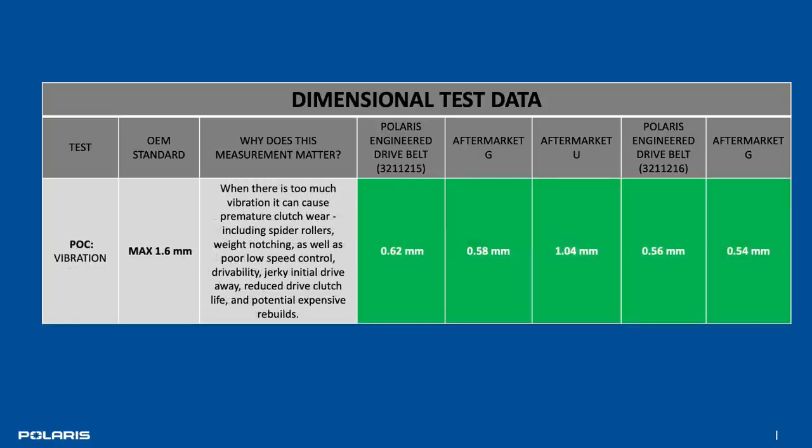And finally, POC or vibration variation — this is how tightly the belt acts as it rotates around and in the clutches. Many of the aftermarket offerings have substantially more vibration variation. What this means to you is jerkiness when you're driving away, causing unneeded track spin if you're in very light snow conditions, or reducing the control of the vehicle as you're trying to drive away from the gas pump or tow a sled.